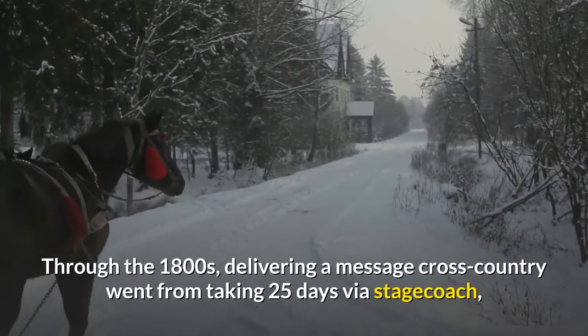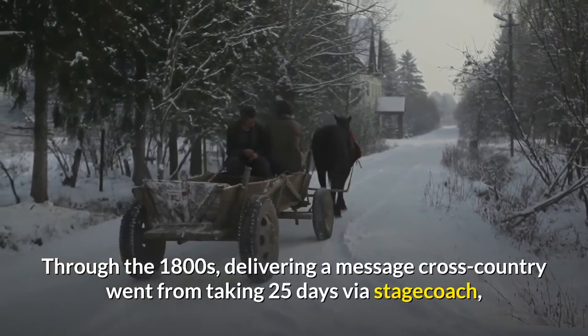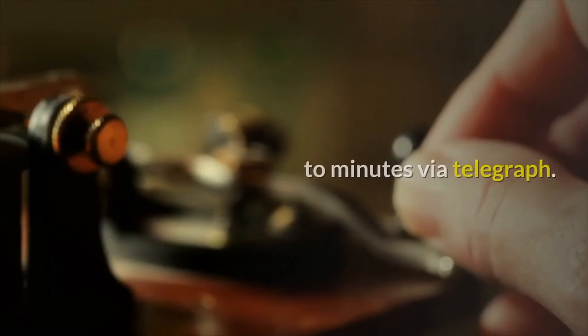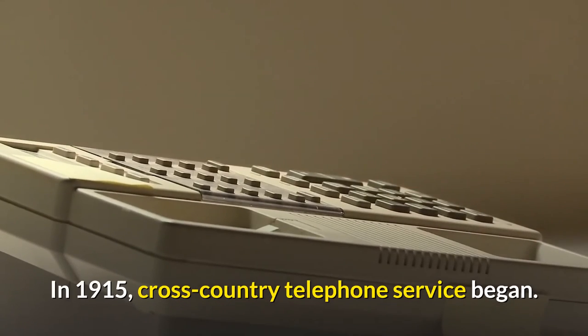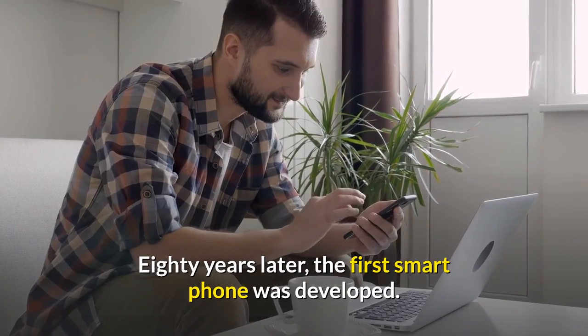Through the 1800s, delivering a message cross-country went from taking 25 days via stagecoach, to one week via railroad, to minutes via telegraph. In 1915, cross-country telephone service began. 80 years later, the first smartphone was developed.